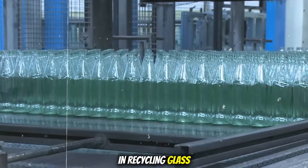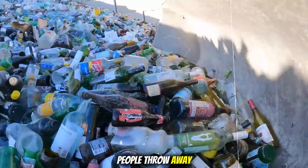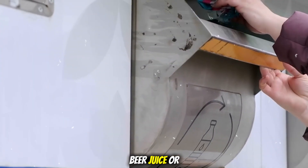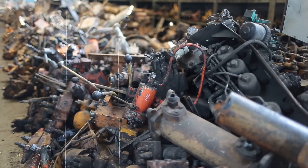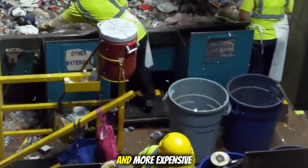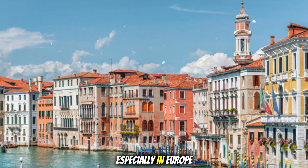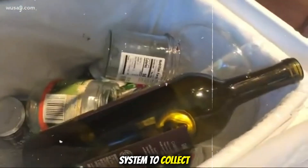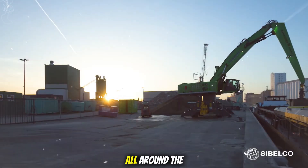The first step in recycling glass is collecting used bottles. In everyday life, people throw away empty bottles of soda, beer, juice, or other drinks. If these bottles are mixed with other garbage like food waste or plastic, it becomes harder and more expensive to recycle them. That's why some countries, especially in Europe, have a special system to collect glass properly. They place machines called bottle return stations all around the city.